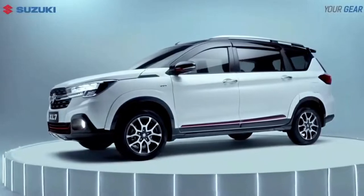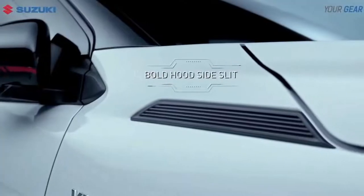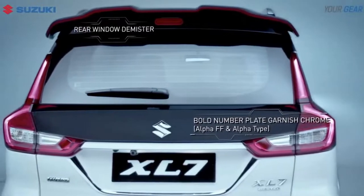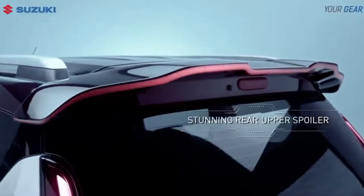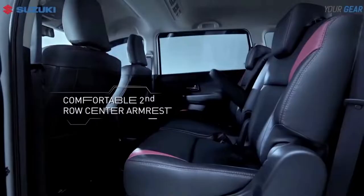A distinctive development was also carried out on the exterior of the XL7 Alpha FF. With a design that has character, the body of the XL7 Alpha FF is wrapped in bold two-tone colour, which further strengthens the stylish impression.